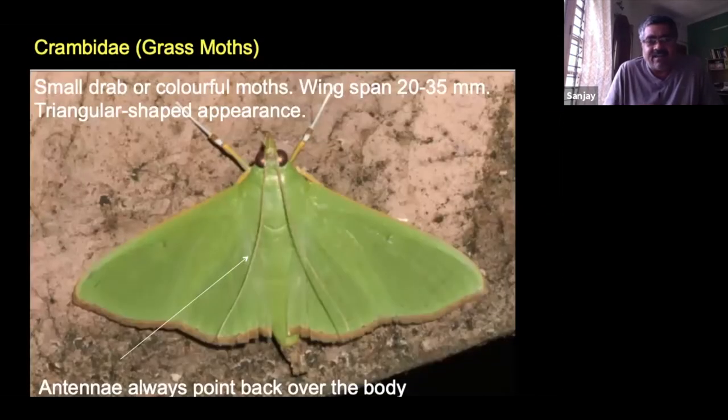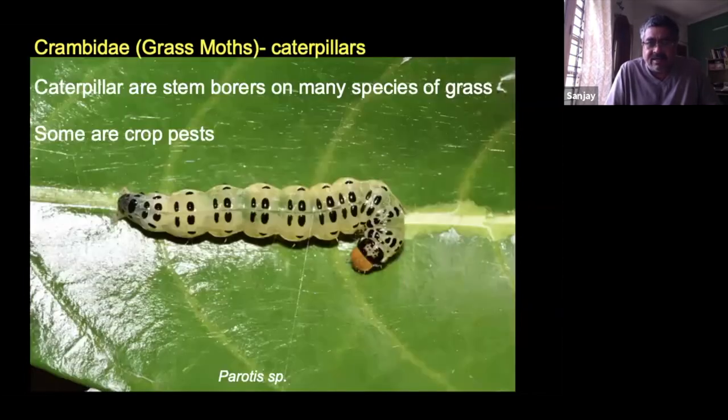Another very common family, especially in Delhi — grass moths. These are very small moths, wingspans of 20 to 25mm. They have a triangular shape to the body and the antennae always point backwards over the abdomen — in Geometer moths the antennae were along the wing, but here they point back. Many of their caterpillars are stem borers — they go into grass stems and other plant stems and live inside. Hence they are called grass moths, and whenever you have an open field you'll get a lot of them.